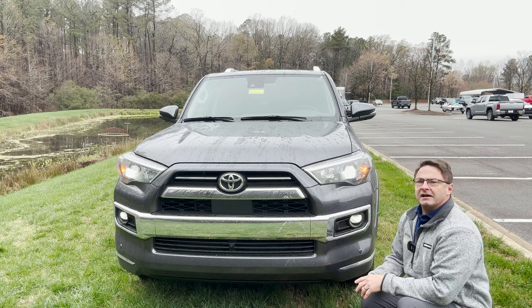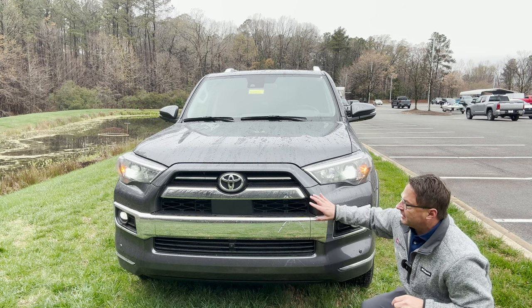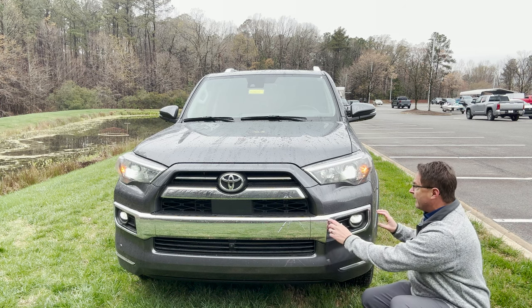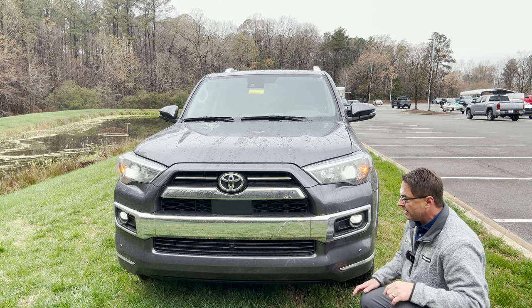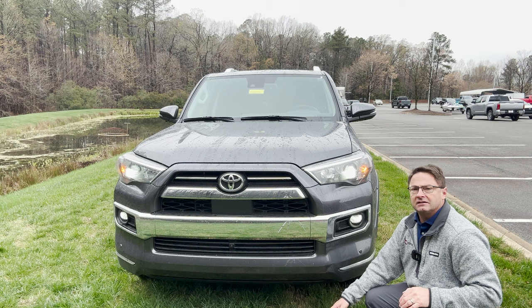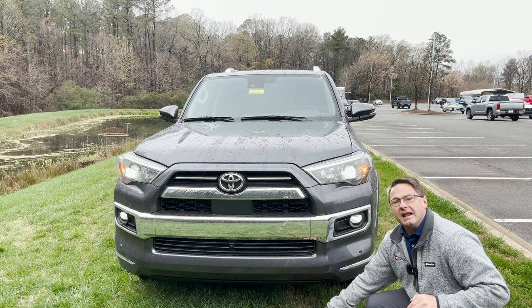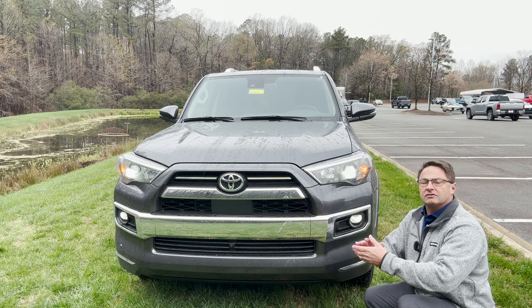You'll probably recognize the 4Runner Limited not a mile away, but pretty far distance away, because it's got chrome slats right here — a little bit more upscale — then we've got LED fog light housing here in chrome. We've got 9.6 inches of ground clearance. Wait, actually this is a two-wheel drive, so this is nine inches. 9.6 inches is on all of the four-wheel drive vehicles, so remember that.